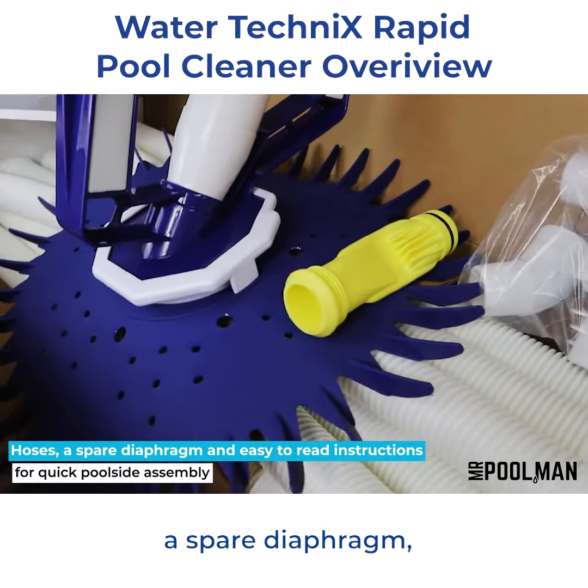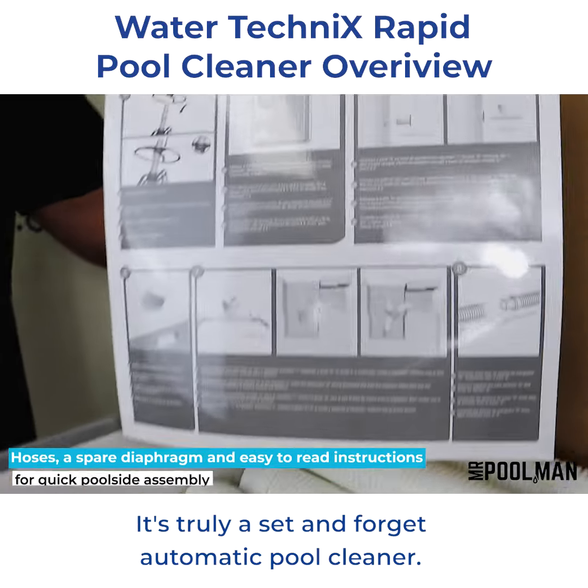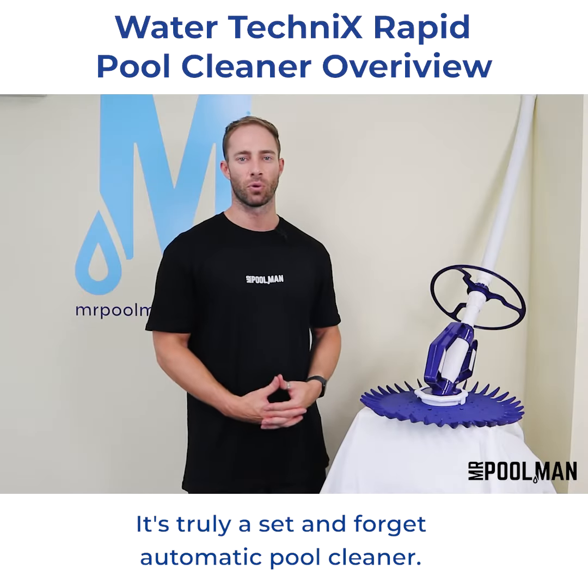This cleaner is packed with quality hoses, a spare diaphragm, and easy-to-read instructions for quick poolside assembly. It's truly a set-and-forget automatic pool cleaner.